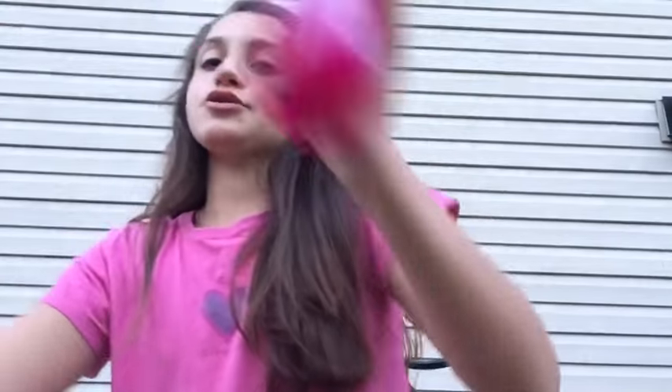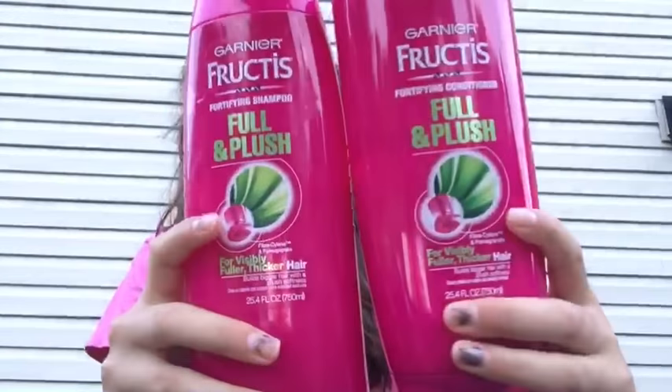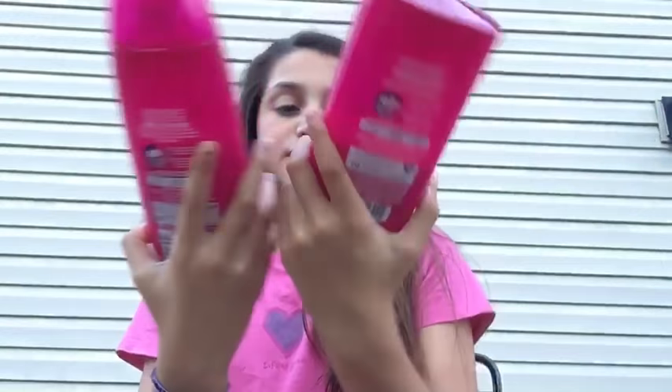Now on to toiletries. I bring shampoo and conditioner and this is the brand. It's for thick, like really thick hair, just to make your hair more healthy.